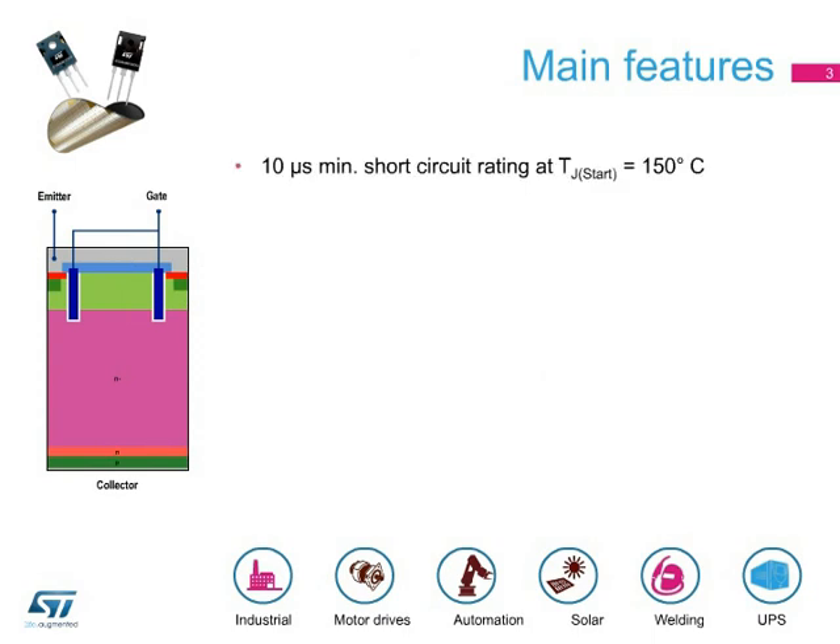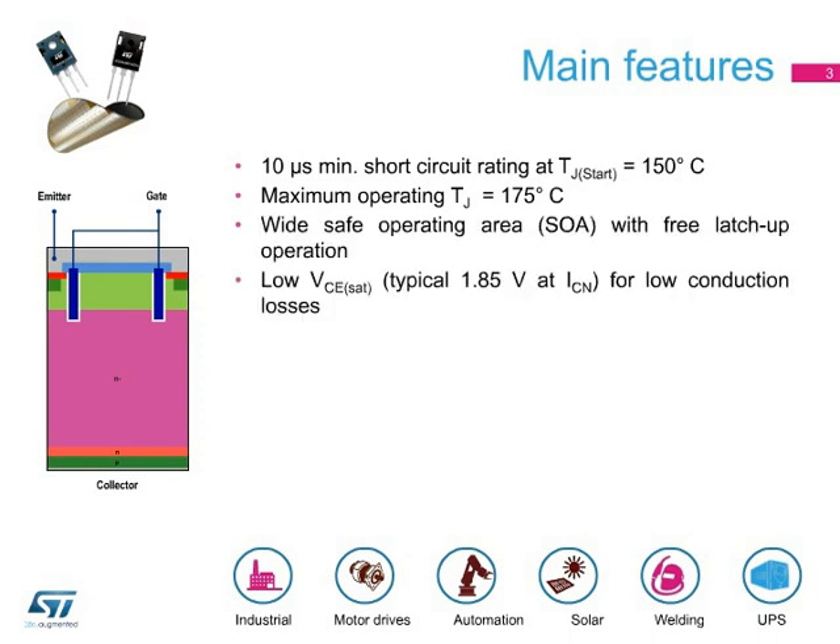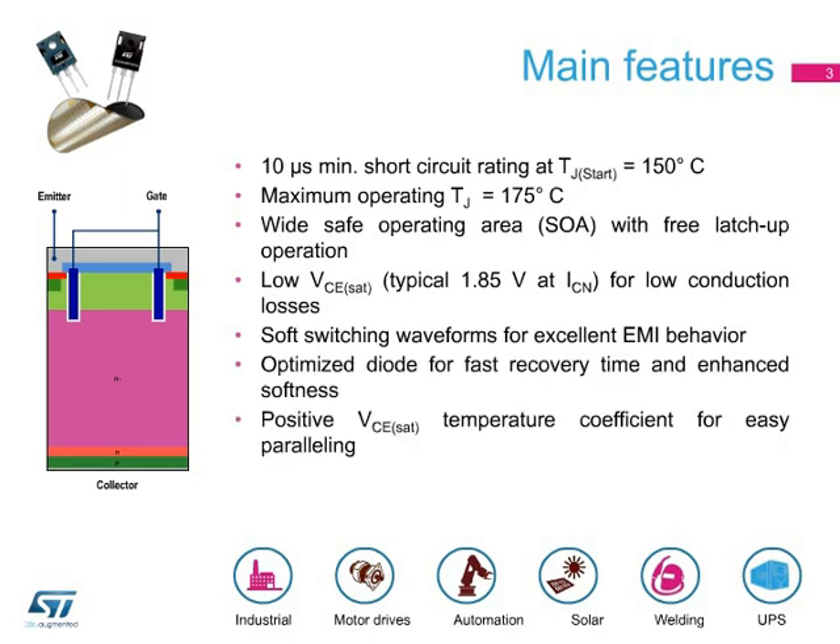A minimum short-circuit withstand time of 10 microseconds at a starting junction temperature of 150 degrees Celsius, an extended maximum operating junction temperature of 175 degrees Celsius, and a wide safe operating area are the main features of the new M-series of 1200-volt IGBTs. These features increase the reliability of applications where high power dissipation is required. The devices also feature a low saturation voltage for high conduction efficiency, soft-switching waveforms for excellent EMI behavior, a positive temperature coefficient for easy paralleling of devices, and a very thin IGBT die for better thermal resistance.